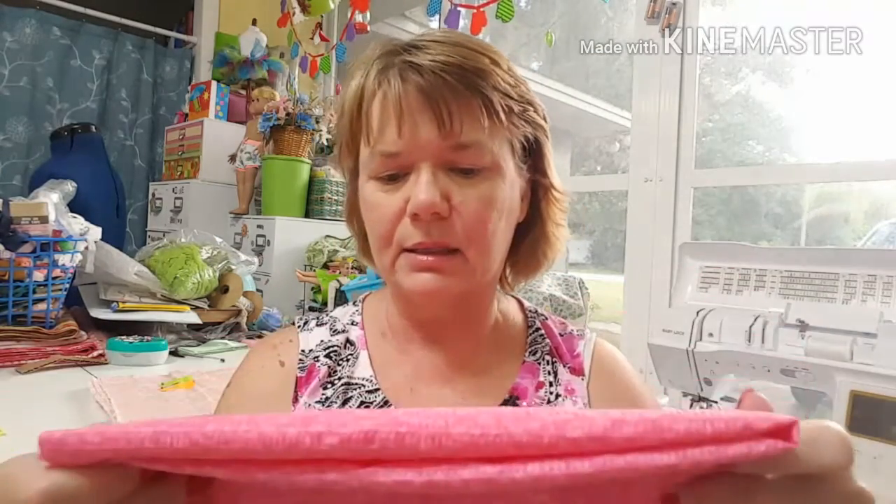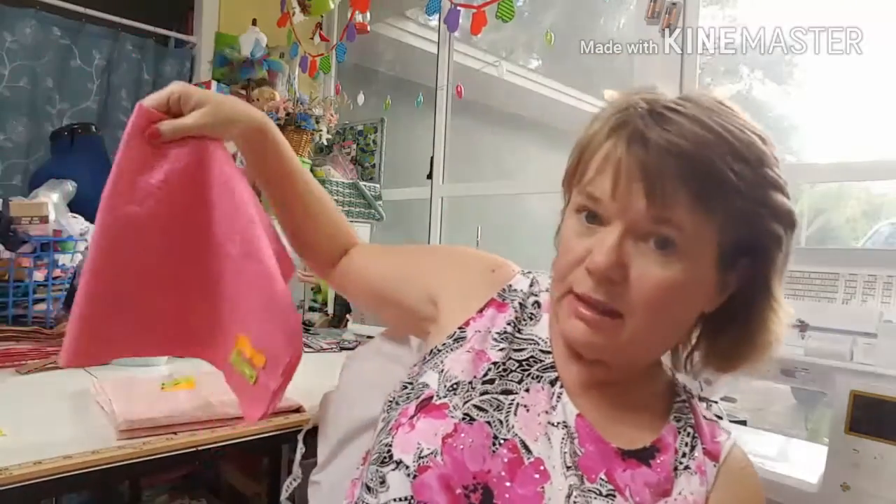This right here is what's called tutti frutti fabric and it has two or three different shades of pink in it. I ordered a half a yard and they sent me 25 inches, which is way over a half a yard — a half yard is like 18 inches, so that's way over.